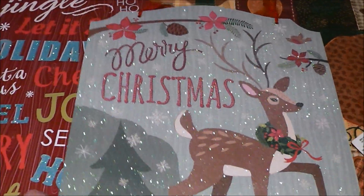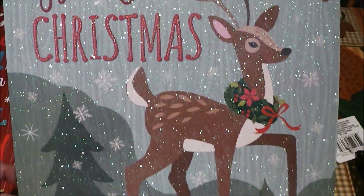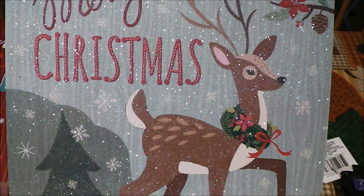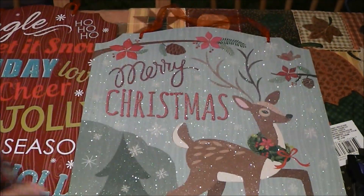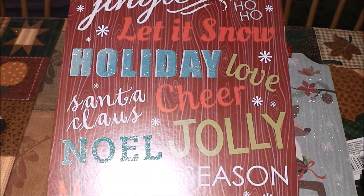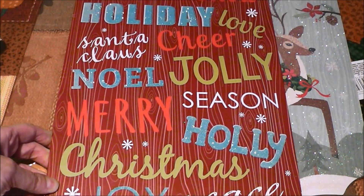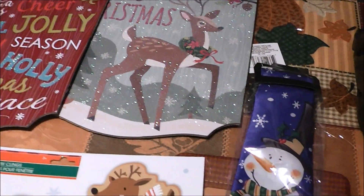I saw these cute wooden signs — look at this, so sparkly! 'Merry Christmas' — it just screams vintage. It has a vintage look to it; I think it's the deer that looks vintage to me. So pretty! And then this one is super cute and sparkly too: 'Jingle, Ho Ho Ho, Let It Snow, Holiday Love, Santa Claus, Cheer, Noel, Jolly Season, Merry Holly Christmas, Joy and Peace.' I got both of those.